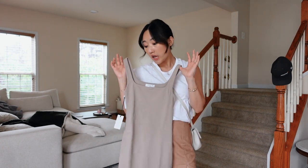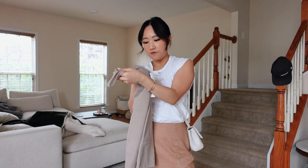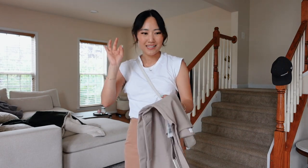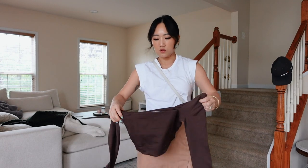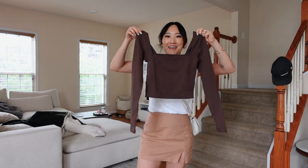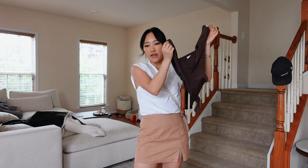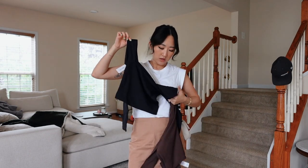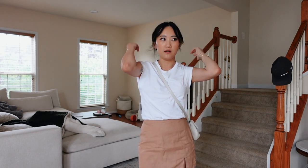I love the contour dresses from Aritzia — they just snatch you to perfection. I also got a couple of contour tops: a square neck long sleeve in the contour fabric, which I got in both brown and black. Those two colors are pretty much wardrobe staples for me. The other pieces are upstairs and I'll be featuring them all in a separate try-on haul, so keep your eyes peeled.